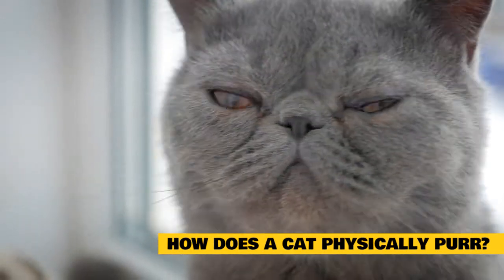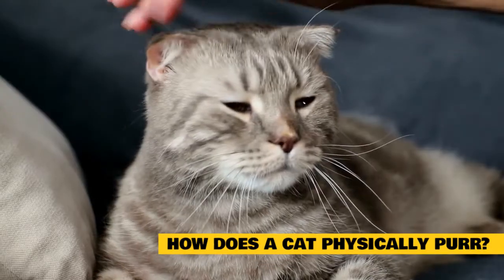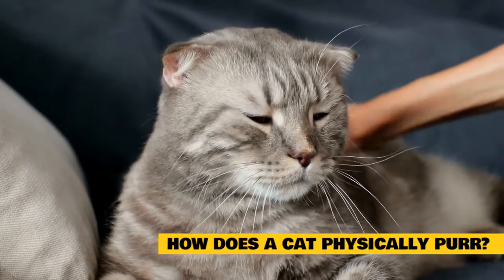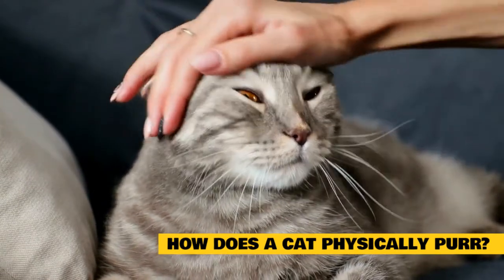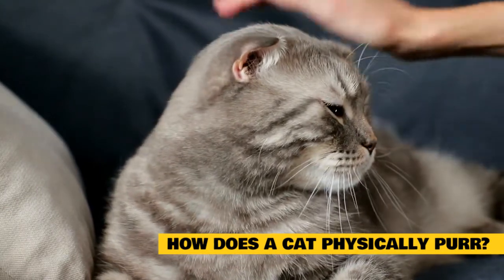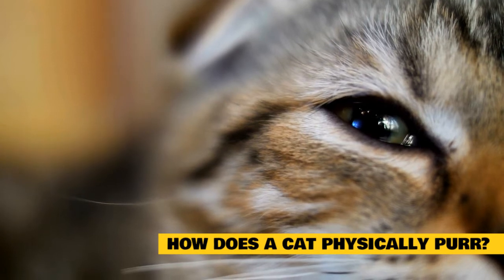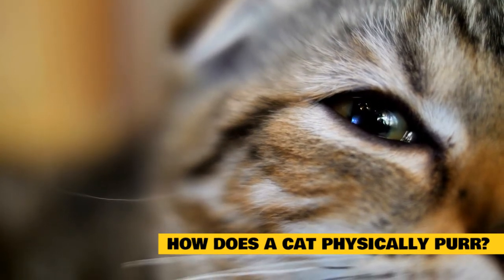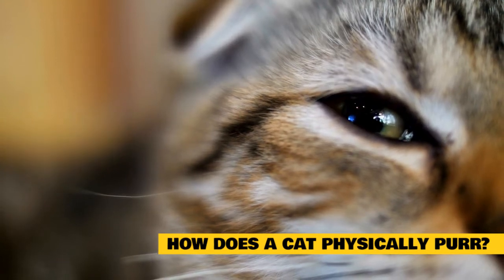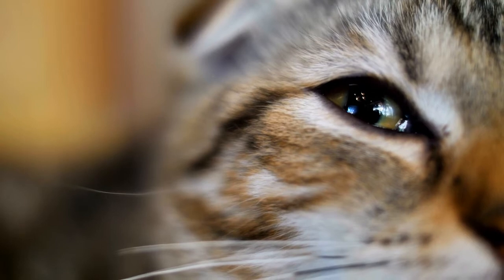The larynx is located in your feline's neck and is surrounded by laryngeal muscles. When purring, these muscles quickly relax and contract at a rate of 25 to 150 times per minute. As the laryngeal muscles constrict and dilate, this causes the vocal cords to separate. At the same time, the diaphragm moves up and down simultaneously with the laryngeal muscles and creates the purring sound we know and love. The number of vibrations per minute determines the sound level and tone of the purr, which is why some cats' purrs can sound different from one another.